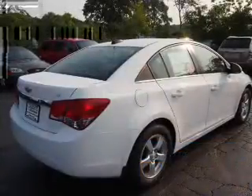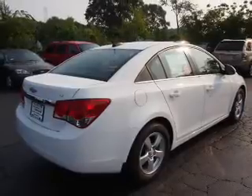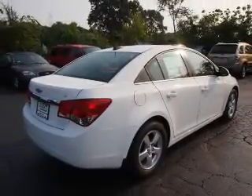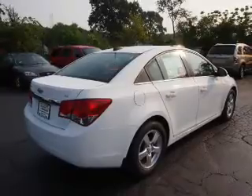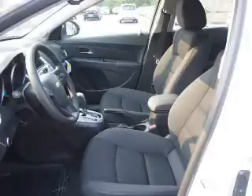The features include an alarm system, keyless entry, independent suspension, traction control, stability control, front ventilated disc brakes, daytime running lights, and anti-lock brakes.